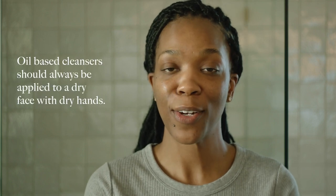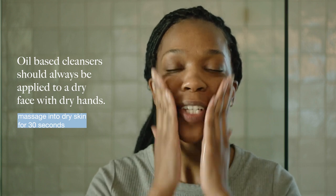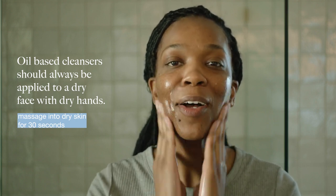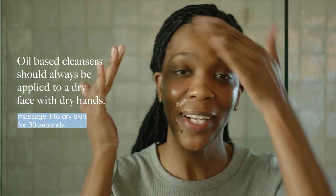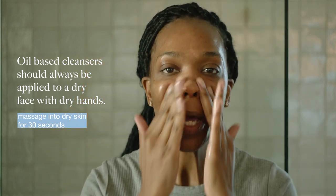The first step in my routine is going to be our pre-cleanse. I'm going to take a full pump into my hands — the proper way is to pump it into dry hands with your face also dry. You're going to start to work it into your skin and it's going to dissolve any makeup, extra skincare from the day, and sunscreen. It dissolves dirt and debris while keeping your skin nourished and hydrated.